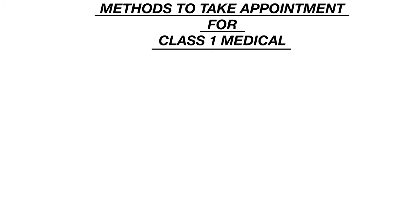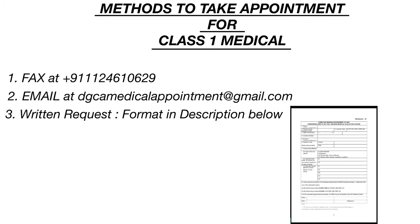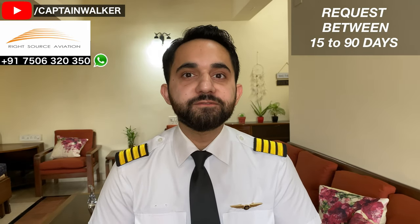To take an appointment for your initial class 1 medicals from private medical centers like Nanavati or Apollo Hospital, you have to contact the hospitals directly. To take an appointment from the 3 Air Force stations, there is a different procedure — you have to take an appointment from DGCA. There are 3 ways: via fax, via email at dgcamedicalappointment@gmail.com, or via written request. Requests can be made as early as 90 days or at least 15 days before the intended medical examination.